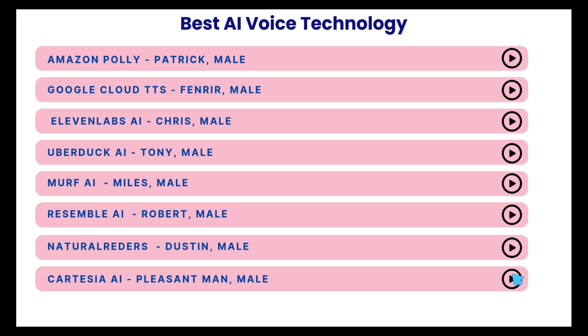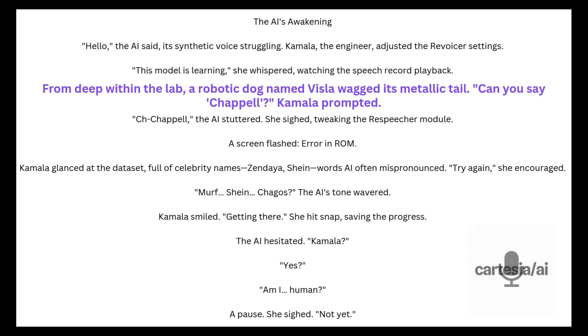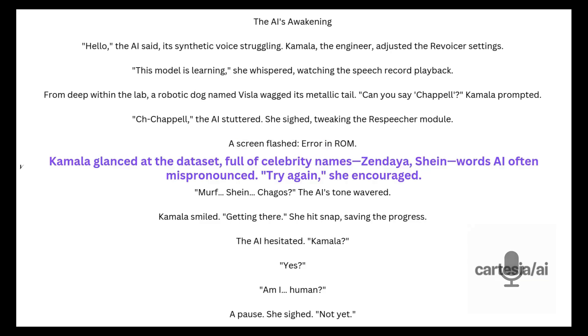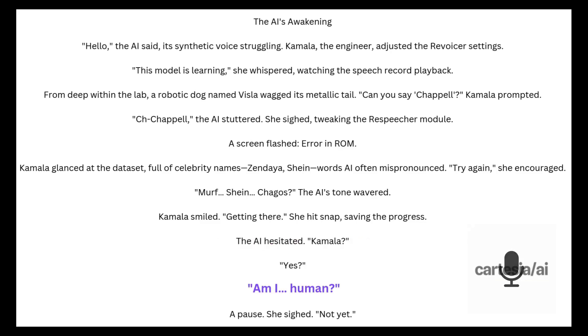Let's try Cartesia AI. The AI's Awakening. "Hello," the AI said, its synthetic voice struggling. Kamala, the engineer, adjusted the revoicer settings. "This model is learning," she whispered, watching the speech record playback. From deep within the lab, a robotic dog named Vissla wagged its metallic tail. "Can you say Chappell?" Kamala prompted. "She Chappell," the AI stuttered. She sighed, tweaking the respeaker module. A screen flashed: Error in ROM. Kamala glanced at the dataset full of celebrity names — Zendaya, Shine — words AI often mispronounced. "Try again," she encouraged. "Murph. Shine. Chagos." The AI's tone wavered. Kamala smiled. Getting there. She hit snap, saving the progress. The AI hesitated. "Kamala?" "Yes." "Am I human?" A pause. She sighed. "Not yet."